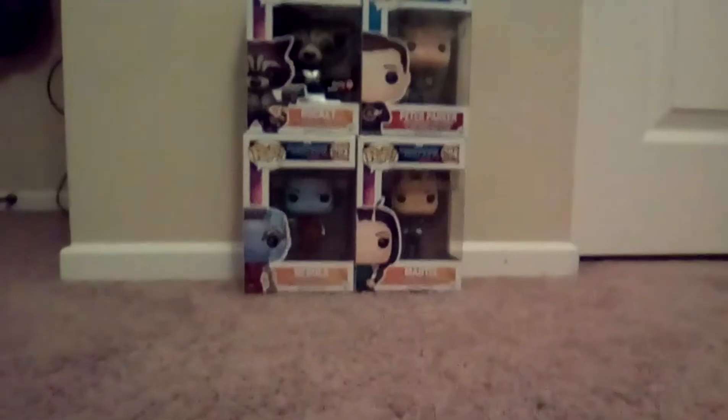Hey guys, we're back! Today look what we got — the Guardians of the Galaxy: Nebula, Rocket, Peter Parker, and Mantis. I just got them at GameStop, so let's open them!